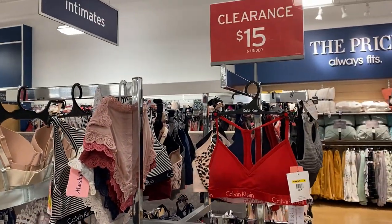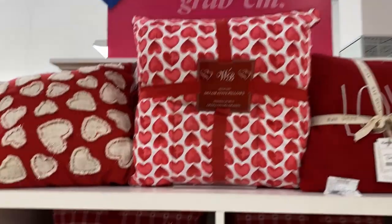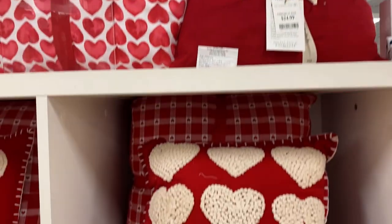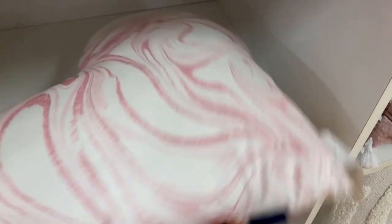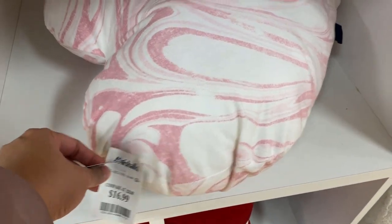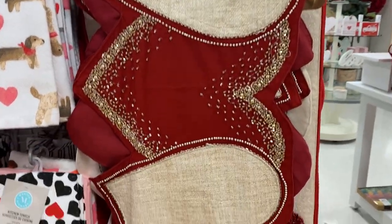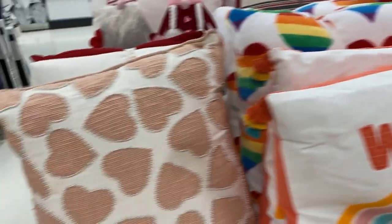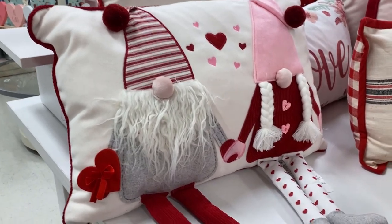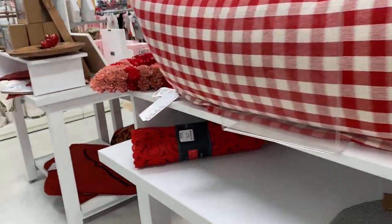Going into their Valentine's Day section — they had a lot of plush pillows and I'm really loving this one with a nice little marble look and a heart shape. They also had Valentine's table runners, kitchen towels, decorative pillows, and other home decorative items. And how cool is this one — oh my gosh, it's adorable! I really love the gnome with the little legs, it just looks awesome.